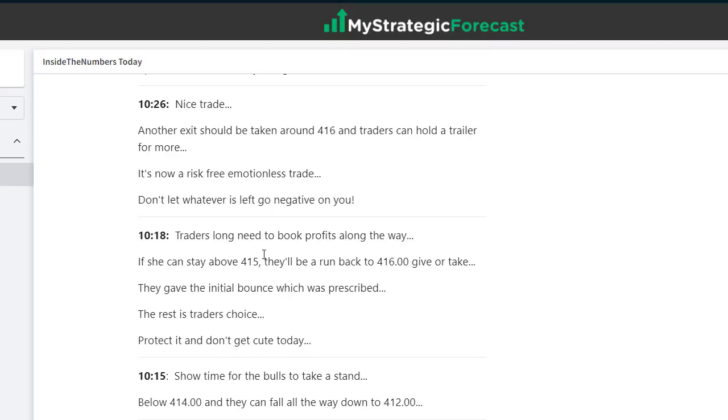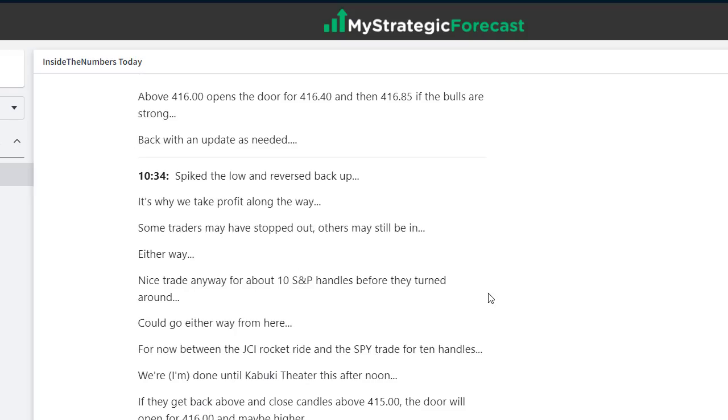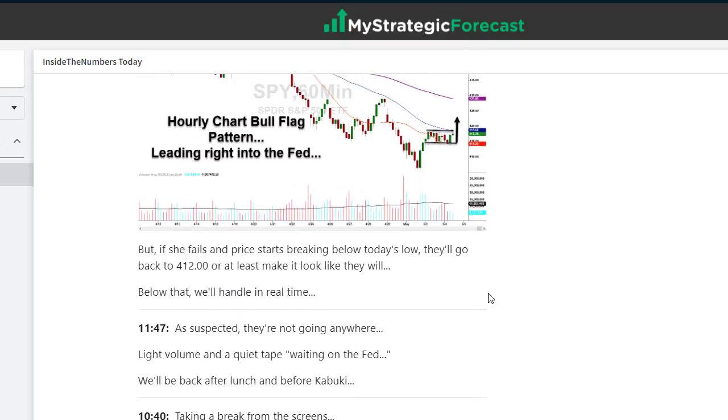4,15 — showtime for the bulls to take a stand; below 4,14 and they can fall. That was the schematic. Traders who are long need to book profit along the way — so that was a positive trade. We had a lot of participation on that trade from inside the numbers. We had participation from inside the numbers live — that's the live trading room guided by Jordan. Pause the video, read the notes, go back to the chart to double check the work.